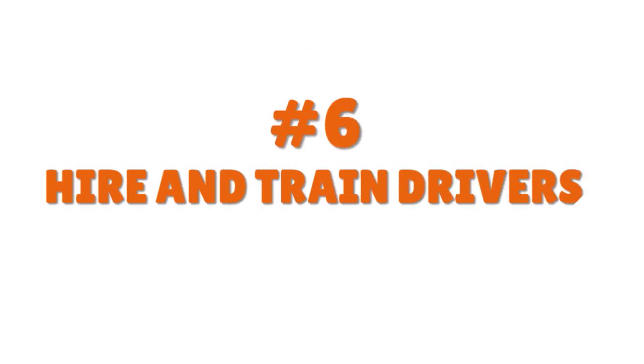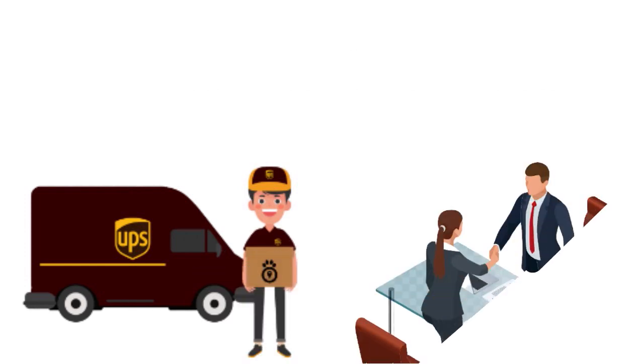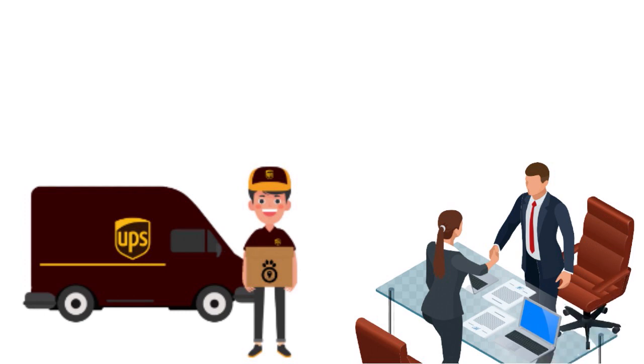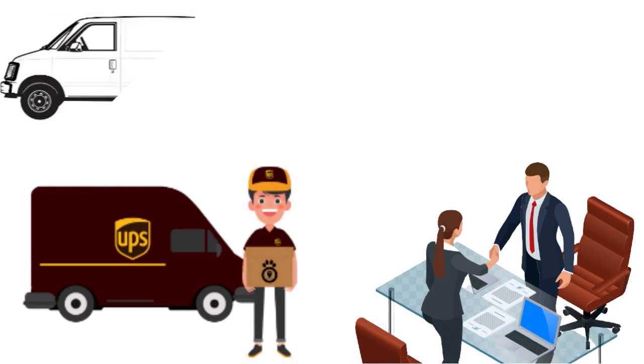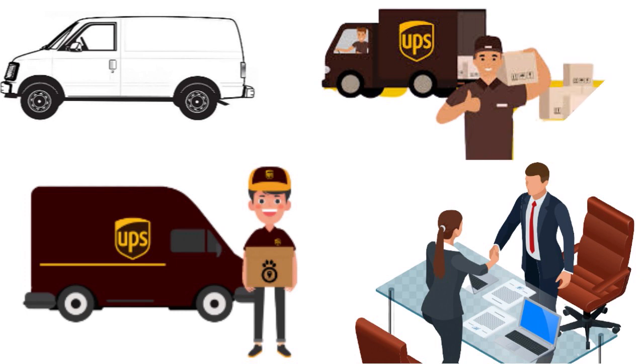You also need to hire and train drivers if you want to scale. Once you've been driving for UPS for a while and want to diversify, you can hire drivers so that instead of one cargo van, you have a fleet. All of those vans can be put into service for UPS, delivering packages and covering areas especially for last-mile and middle-mile delivery.